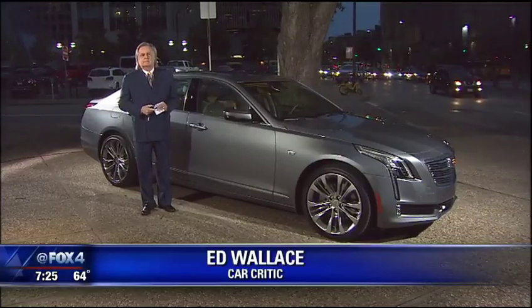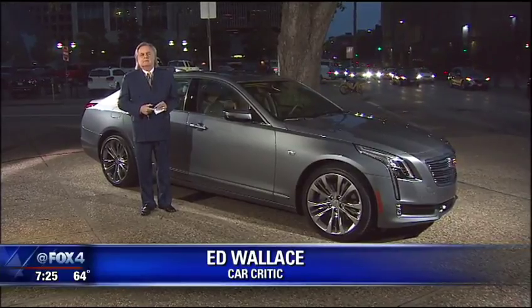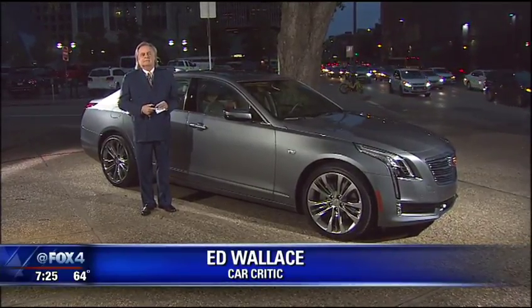Kick back and relax and let the car just take over. Watch streaming Good Day while the computer's driving your car. Some good ideas. Let's check in with Ed Wallace. He has the 2018 Cadillac CT6, and apparently this could drive itself.